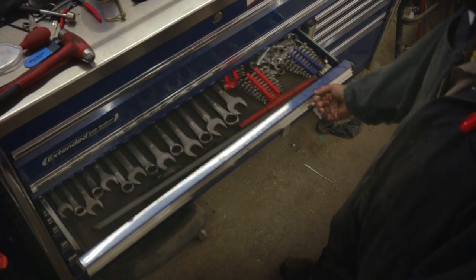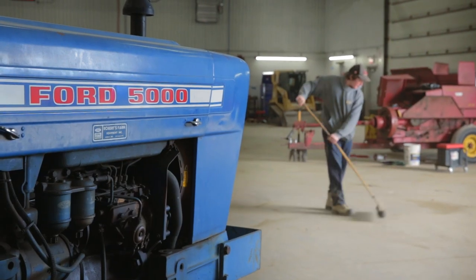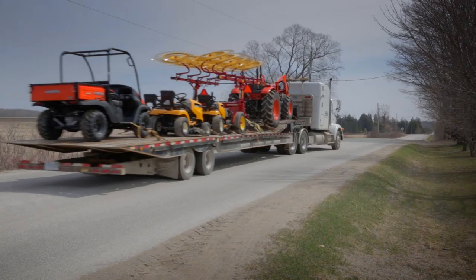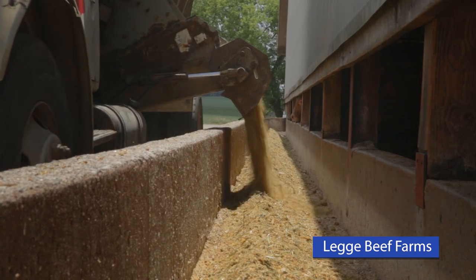13 salespeople we look after here. The parts department, compared to what we have today, was very, very small. Just about everything that we have has come from Roberts Farm Equipment. Our friendship and the business association that we have with them — they've been very, very good to us.